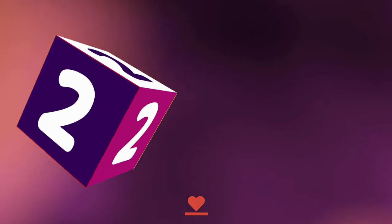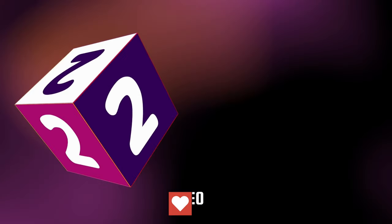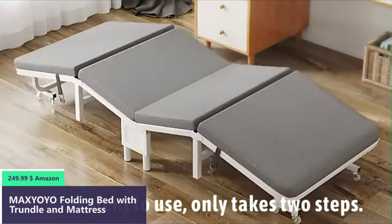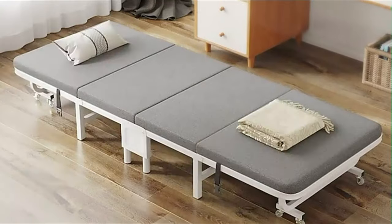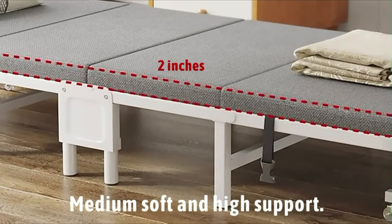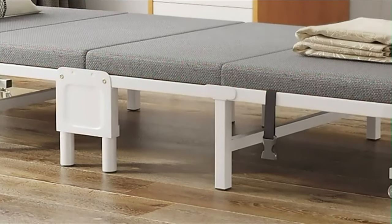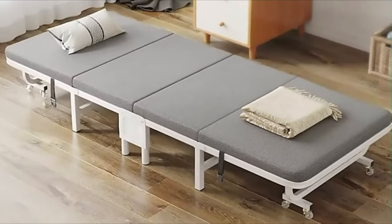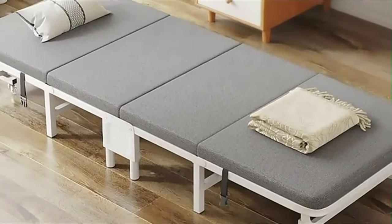Number two. This foldable bed is a great space-saving solution for small living spaces. It can be easily folded up and stored away when not in use, freeing up valuable floor space. It is also lightweight and portable, making it easy to move around. Compared with other roll-away beds, our foldable bed is more stable, portable, and load-bearing.